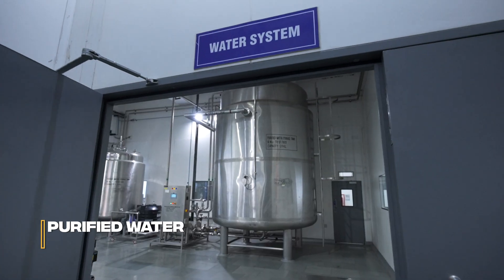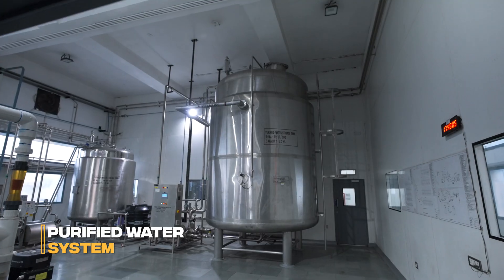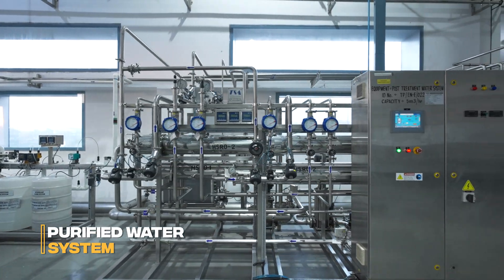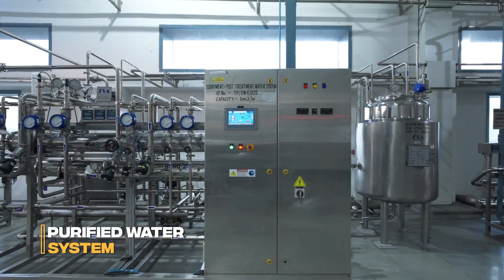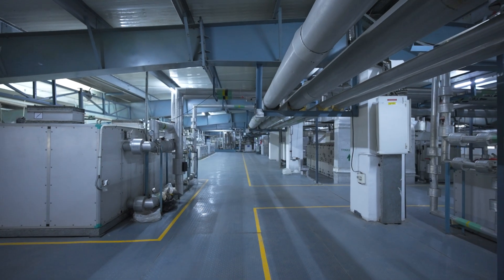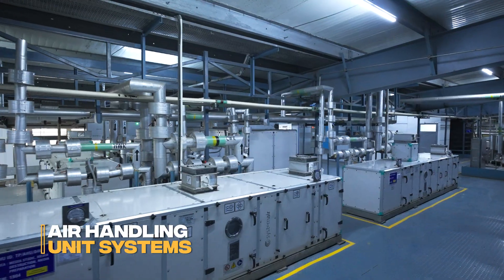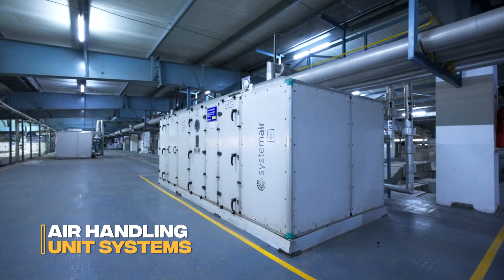All operations are supported by a robust infrastructure featuring a validated purified water system and dedicated compliant air handling unit systems that maintain precise pressure differentials and air cleanliness throughout the entire facility.